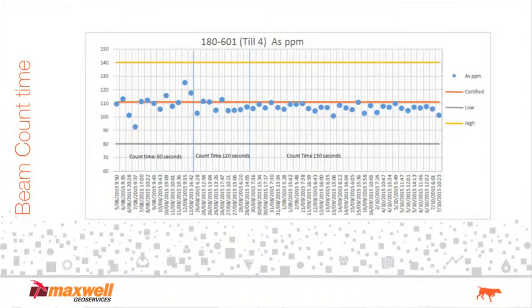Orientation studies — as Dennis was saying, you've got to understand what you're looking for and do the orientation studies. For example, the beam count: how long is the beam count necessary for a particular geological environment and a particular element? If you've got a beam count of 60 seconds, you're probably wasting your time — it's so variable, all over the place. Go to 120 seconds, it starts to get better. At 150 seconds, it's not too bad. So you've got to look at the practical applications of the gun in the field. Sitting around for a sample at 150 seconds is a long time, so 120 seconds may be the practical choice.